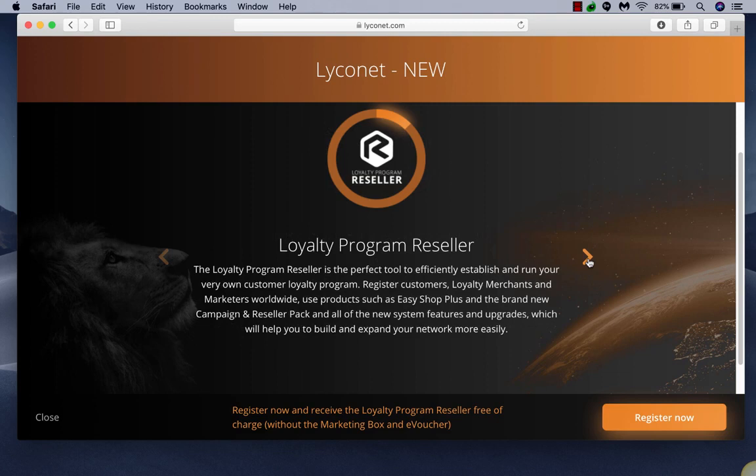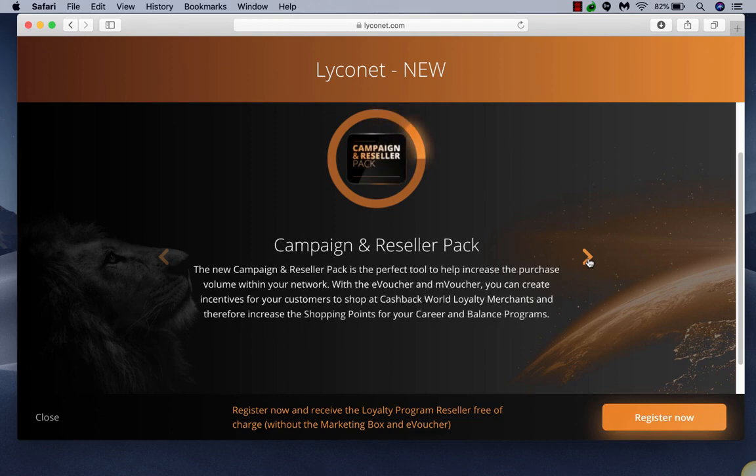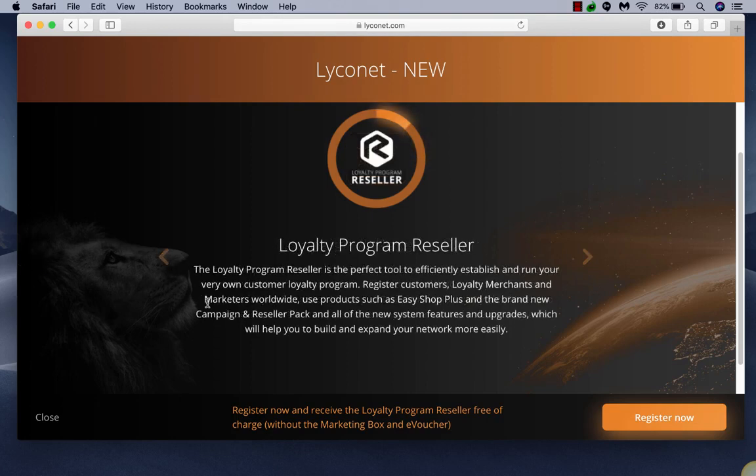You also get your first month of EasyShop Plus included, which is a $75 value. And you also get these things called a My World e-voucher. Basically that's like a universal gift card for any e-voucher merchants — a $50 credit you could spend and get a $50 e-voucher to Walmart, or maybe a $25 to Chipotle and $25 to Home Depot. So that's included for new people buying it.